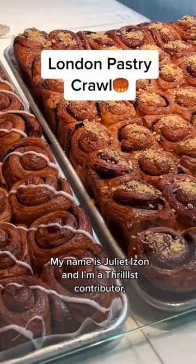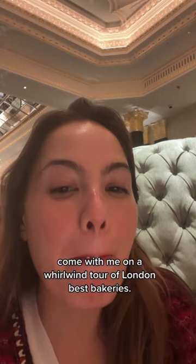My name is Juliette Ezon and I'm a Thrillist contributor. Come with me on a whirlwind tour of London's best bakeries.